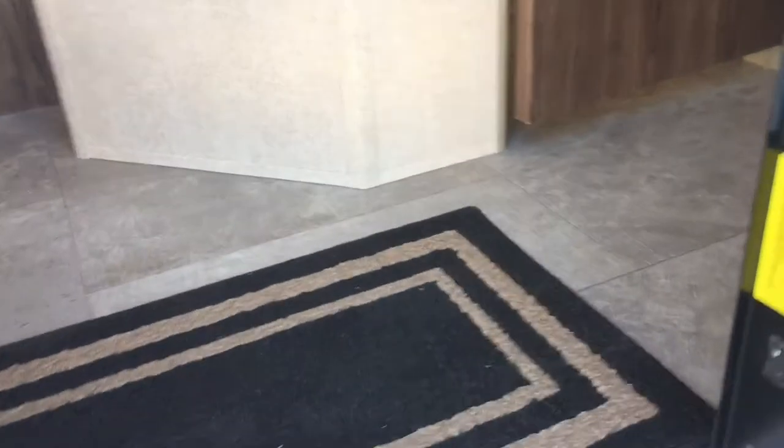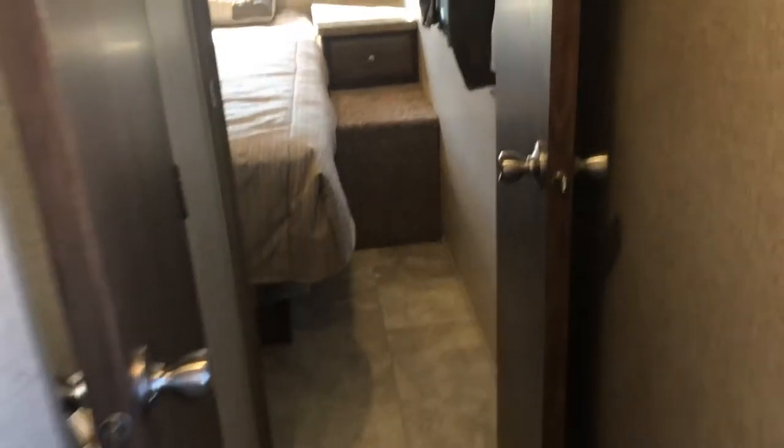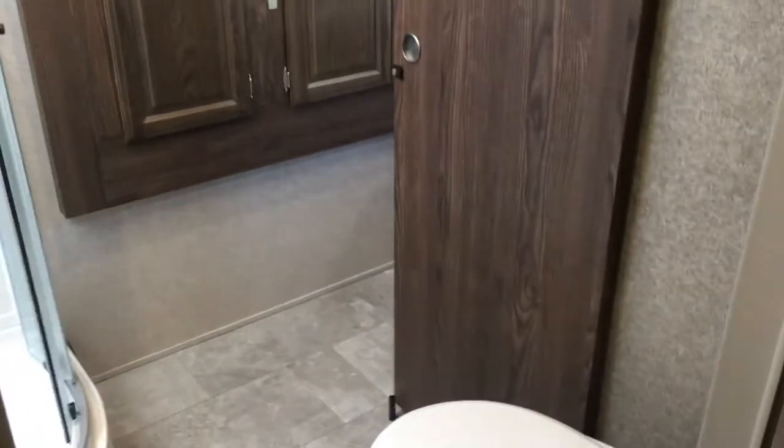We'll start at the front — bedroom in the front — and we'll go to the back. When you walk in and turn to your right, there's a hallway. Door to your left goes to the bathroom, and the door in front goes to the bedroom. The bathroom is actually a walk-through bath. We're going to start in the bedroom and walk back through it so you can see how this lays out. There's a door to close the bedroom off, and you'll see the tile-look floor. There's a ton of space at the foot of the bed and sides of the bed — very easy to walk around despite it being only a wardrobe slide. A nice use of space by Rockwood.